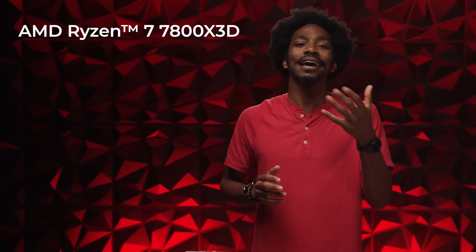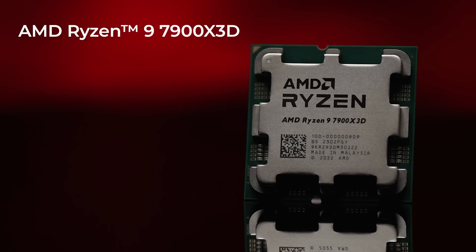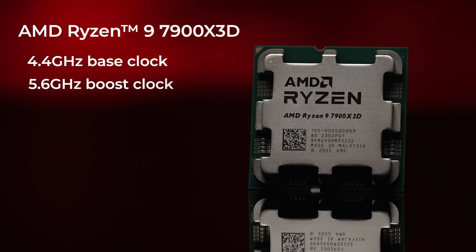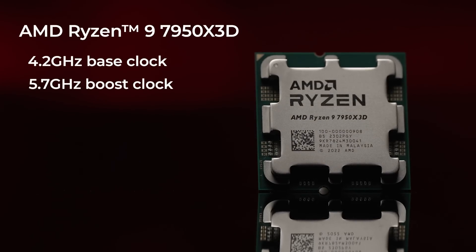Now let's go over the benchmarks for this brand new X3D lineup. First you've got the 7800X3D, which has a 4.2 GHz base clock and a 5.0 GHz boost clock. Then you have the 7900X3D, which has a 4.4 GHz base clock and a 5.6 GHz boost clock. And last but certainly not least, you've got the 7950X3D, which has a 4.2 GHz base clock and a 5.7 GHz boost clock.